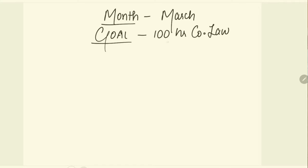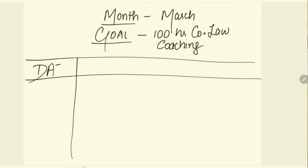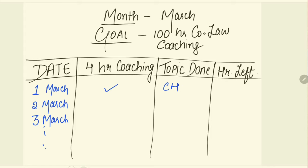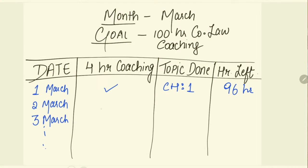Draw columns on your sheet: the first column lists all dates (1st March through 31st March), the second column shows the hours of coaching to complete (say, four hours), the third column is topics completed, and the fourth column shows hours remaining. For example, after completing four hours on 1st March, you tick that date, write the topic covered, and note that 96 hours remain out of 100.